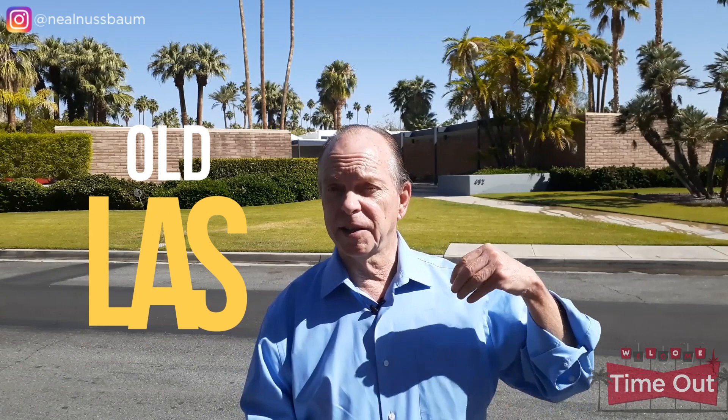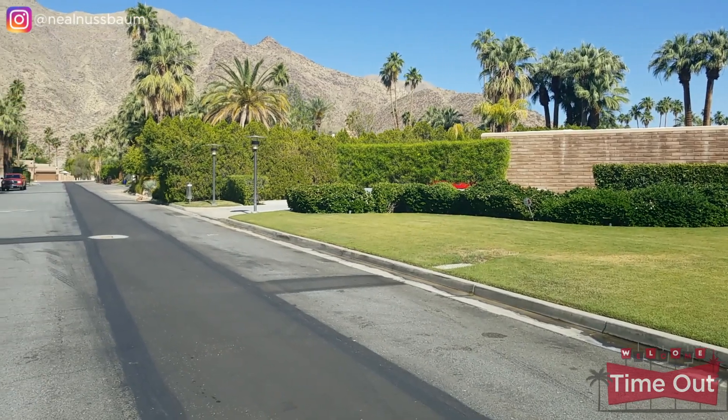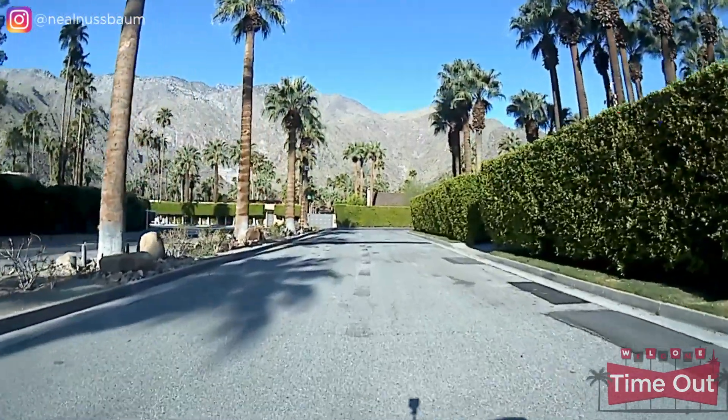Old Las Palmas is a desirable and prestigious neighborhood located between downtown Palm Springs and the San Jacinto Mountains. Once a citrus grove, Old Las Palmas has the largest number of celebrity homes and is recognized as one of Palm Springs' premier neighborhoods. It's filled with many of Palm Springs' largest and oldest estates and is within walking distance of downtown. Many of these estates have been upgraded and remodeled, and residents really appreciate the history of the neighborhood. The home behind me was designed by architect Donald Wexler and was the former home of Dinah Shore. Today it's owned by Leonardo DiCaprio.